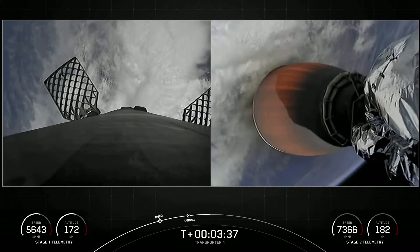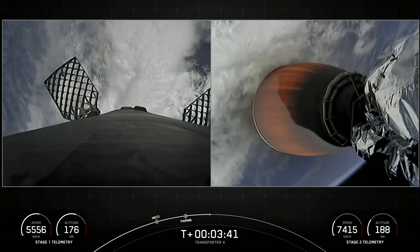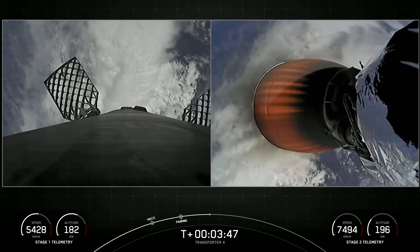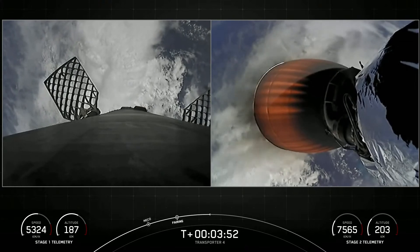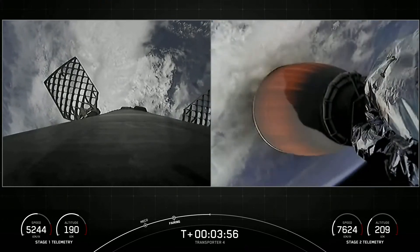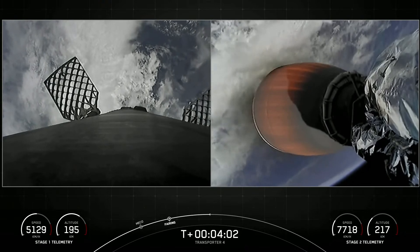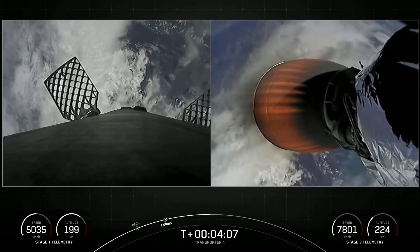We're currently in our first of three MVAC burns. This first burn should last until about T plus 10 minutes, and the next milestone will be the first stage booster's entry burn. Falcon 9 executes an entry burn to slow itself down before hitting the denser parts of the Earth's atmosphere. Without this entry burn, relying on just the atmosphere to slow down Falcon 9 would put unnecessary strain on the rocket's structure. Vehicle is following a nominal trajectory.